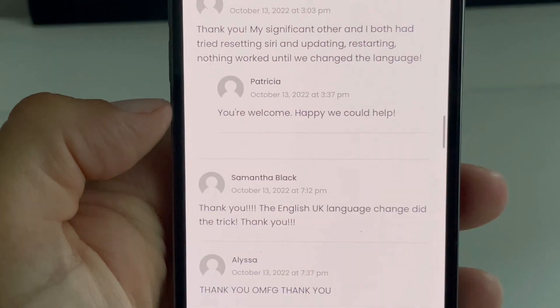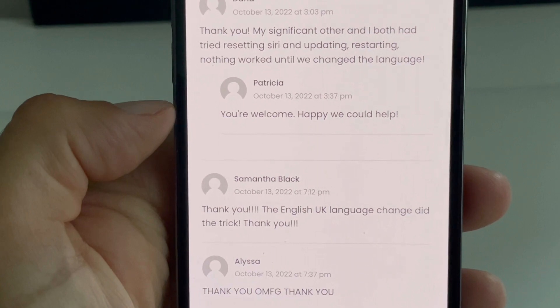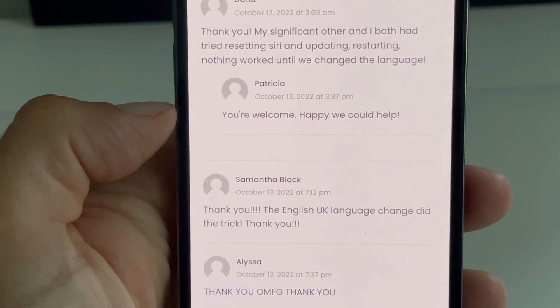Hope it helped, thanks for watching. Please like, share, and subscribe. See you in the next one. Bye bye.